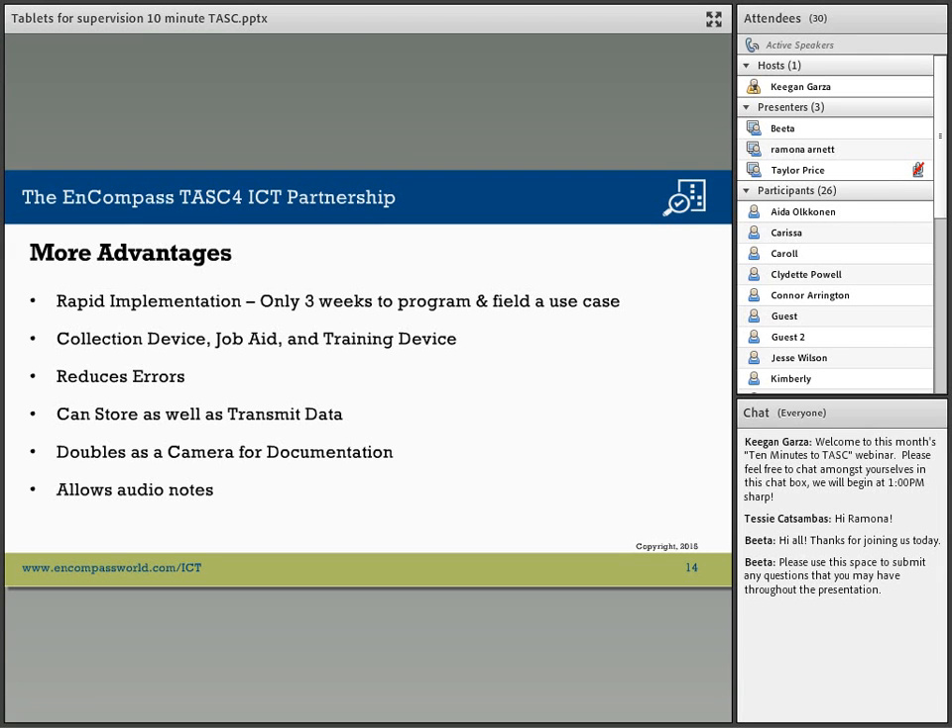Once a set of data to be gathered has been defined, we can rapidly implement one of these projects — it takes three weeks to program a field use case. The tablets, and phones by implication, are used as collection devices for data and information, job aids, and training devices. They have checklists and mini courses — all kinds of possibilities — and they reduce errors.